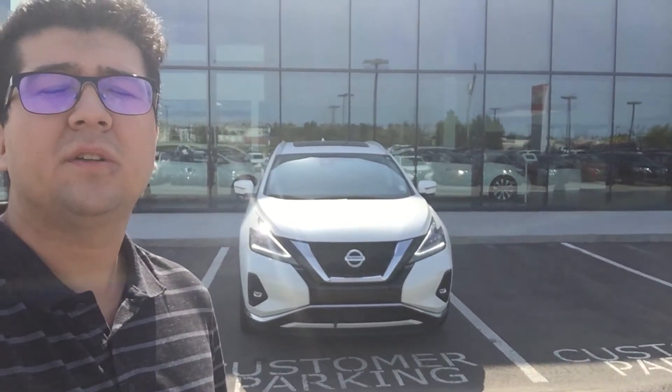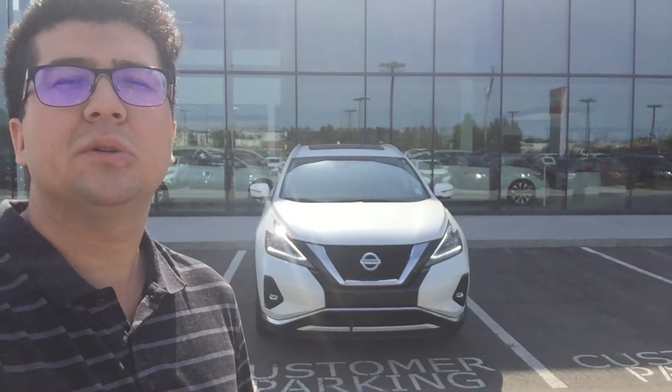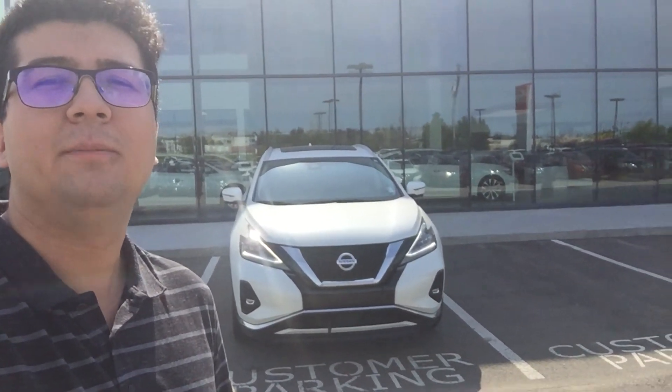Once again, it's Morgan here from Northside Nissan. If you have any questions, just give me a shout at 780-456-1449. Thanks.